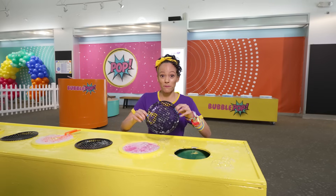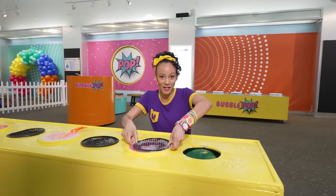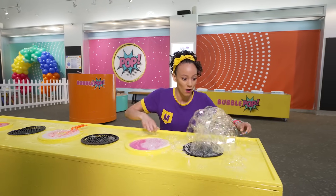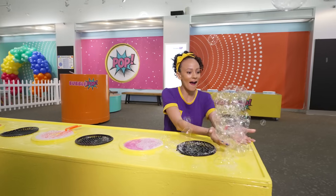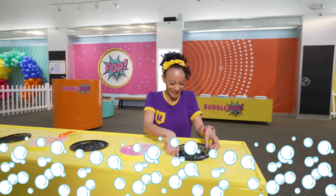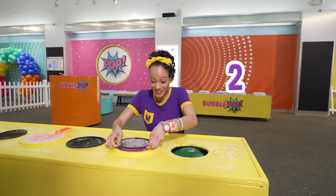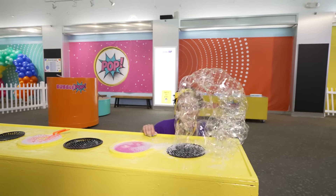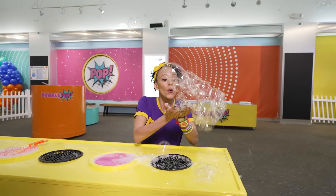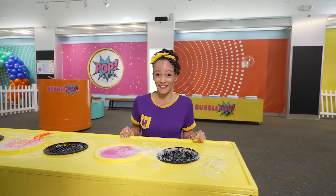What would happen if I put some bubble solution on this and put it on the fan? Ready? Three, two, one — wow! It kind of looks like the bubbles you would see when you're getting a bubble bath. I'm gonna do it again. Three, two, one — whoa! Bubbles are so much fun. I wonder what else we can do here.